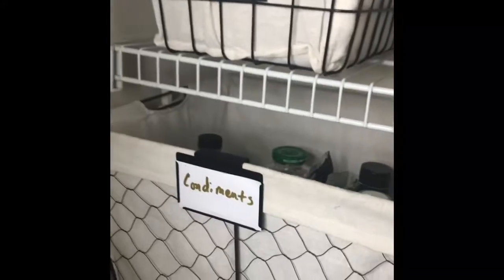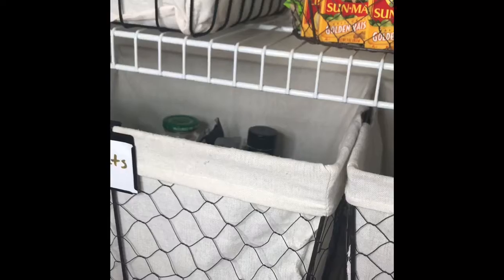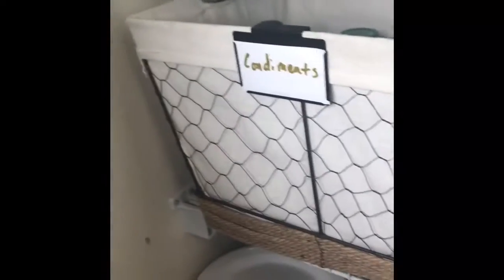These two bins down here on this shelf house our condiments. We have our organic barbecue sauce, organic salad dressing, ketchup, apple cider vinegar, prune juice. Over here we have our coconut oil, MCT oil — which is great for your metabolism — olive oil, balsamic vinegar, and avocado oil. These two bins also came from Walmart; they're Better Homes and Gardens brand and were $8.99 each.